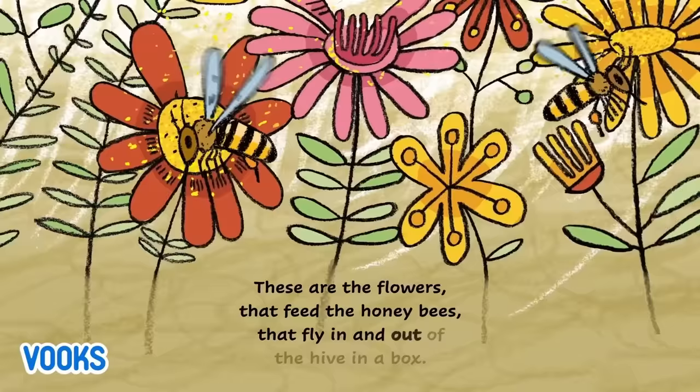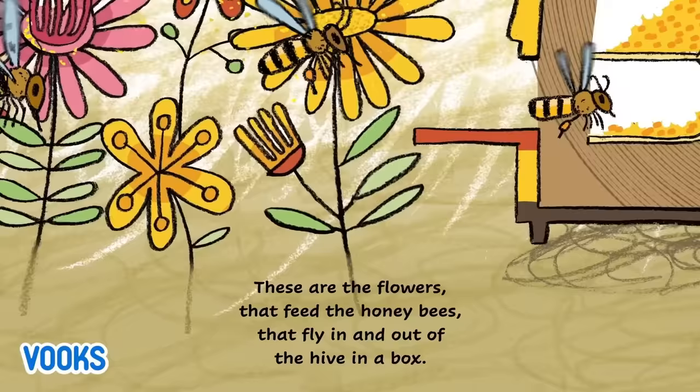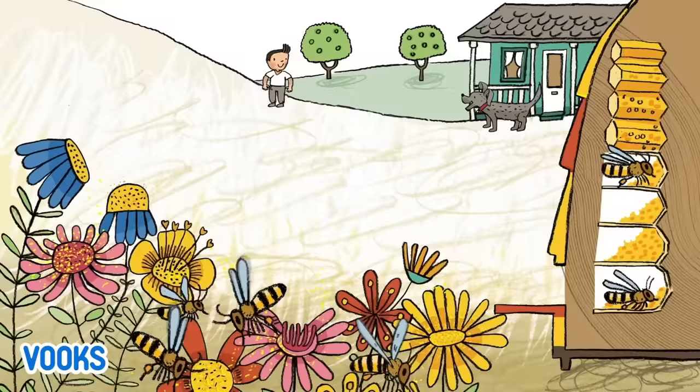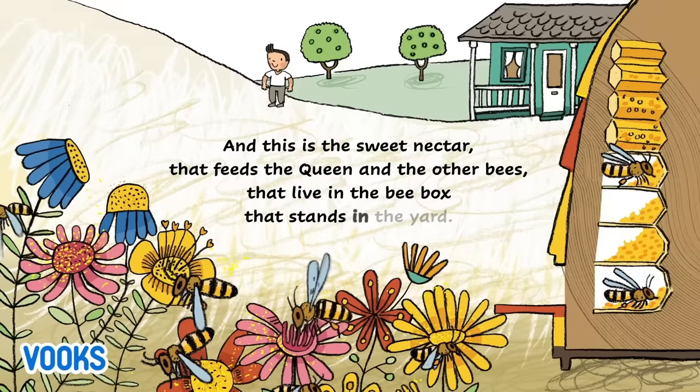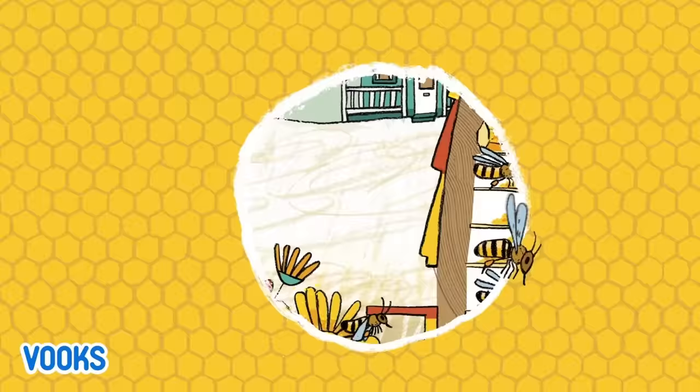These are the flowers that feed the honey bees that fly in and out of the hive in a box. And this is the sweet nectar that feeds the queen and the other bees that live in the bee box that stands in the yard.